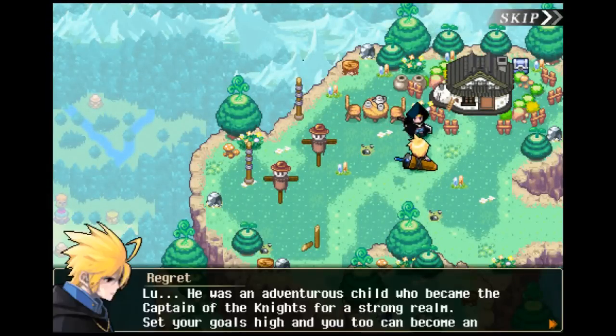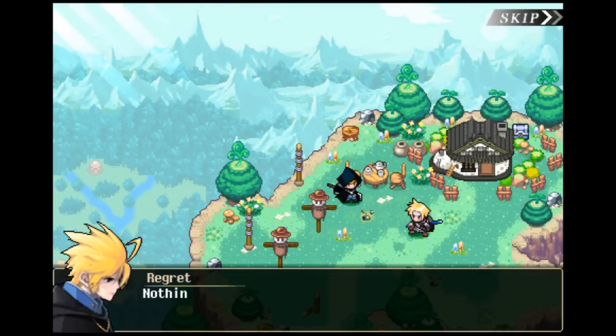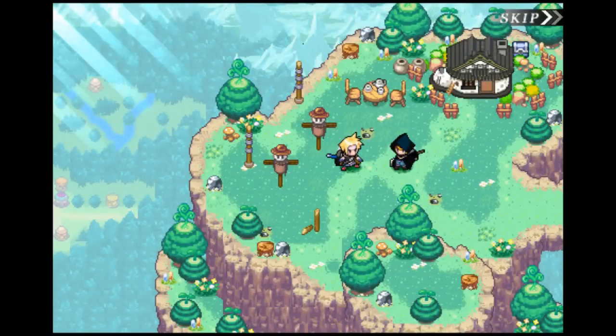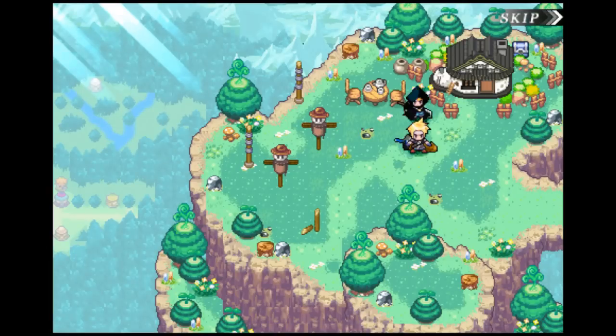Combat is also as fast-paced as ever, allowing you to slice and dice countless enemies at incredible speed. The boss battles also provide satisfying challenges that do well in breaking up the grinding and questing pace — unless you're too weak, in which case you're forced to return to grinding quests to level up.